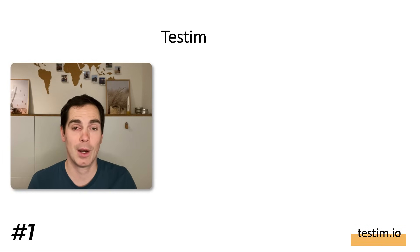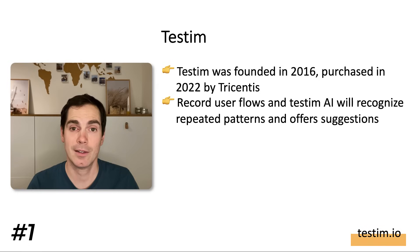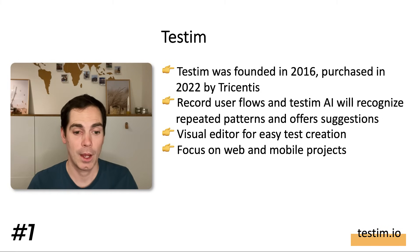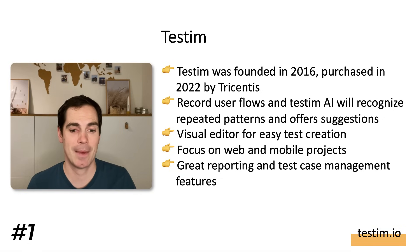The first tool I'd like to highlight is Testem. For those who missed it, I created a video already about Testem and its new capabilities specifically for mobile testing. Testem was founded in 2016 and purchased in 2020 by Tricentis. It has record user flows, and Testem AI will recognize repeated patterns and offer suggestions while writing low-code test automation. It has a visual editor for easy test creation and focuses on web and mobile projects.